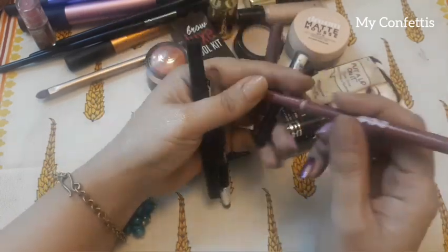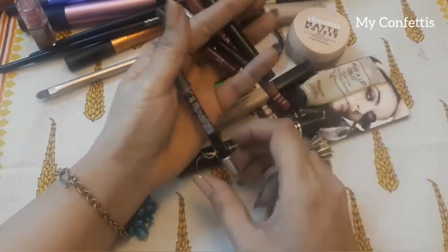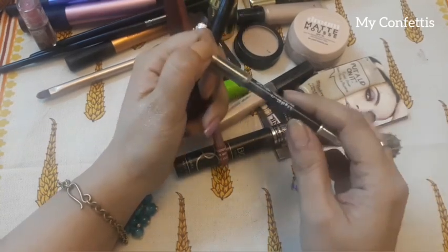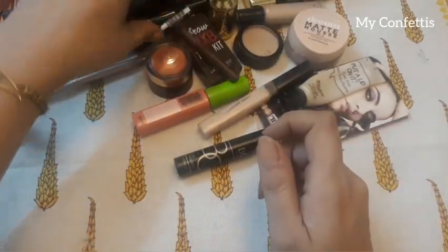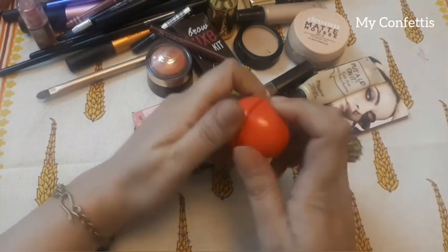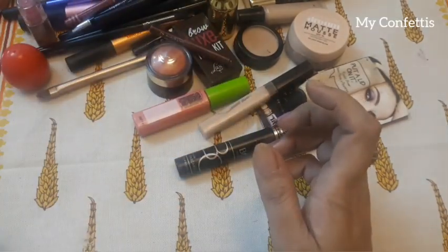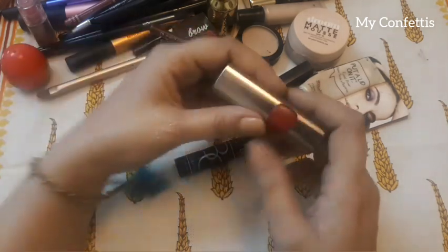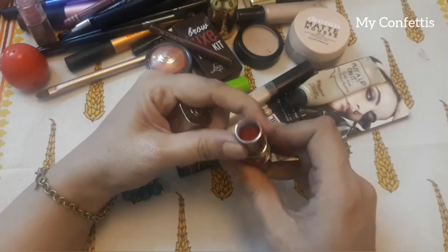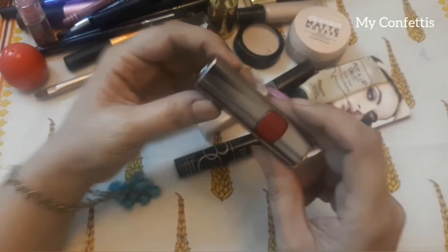This Maybelline eyeliner is a drugstore one and it's good, though I haven't used it much as I'm not a big fan of eyeliner. And this is a blue color eye pencil from The Body Shop. Then there's a lip balm which I use to prime or just to keep my lips from chapping. And this is a red lipstick — I'm not a huge fan of red lipsticks and I don't have many, but this one is in my bag.